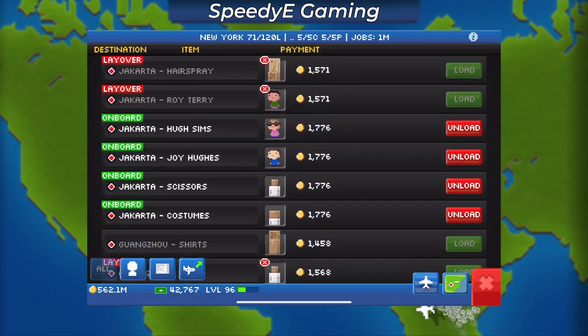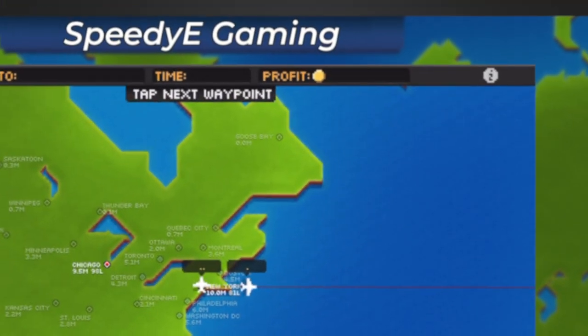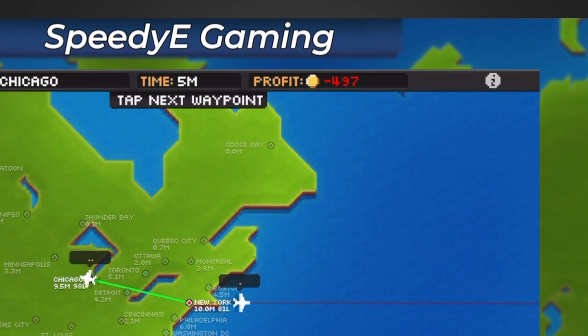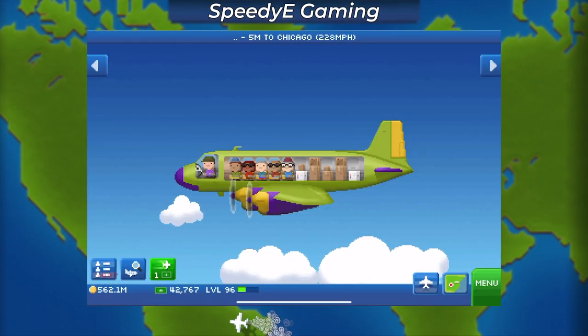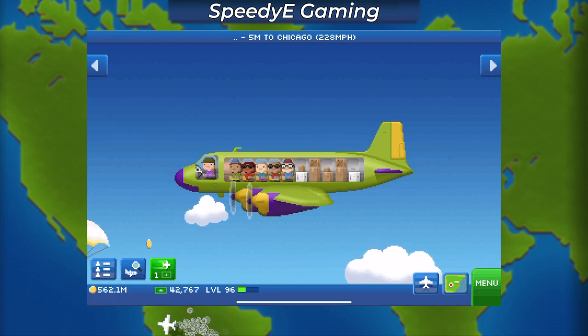I currently use Sequoia M's as my support planes to deliver layover jobs to other cities. I run them at a negative profit, but if this was an electric version of the plane, it could potentially cost a lot less. So depending on how they implement the features of the electric plane class, this could really shake up how I currently play the game.